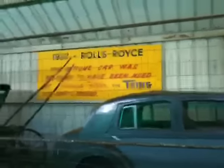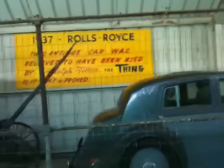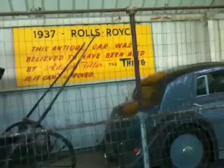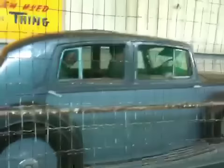Oh, 1937 Rolls Royce. This is probably cool. This car was believed to have been used by Adolf Hitler. The thing is, it can't be proved. It can't be proved what they say — used by Hitler. All these German people.